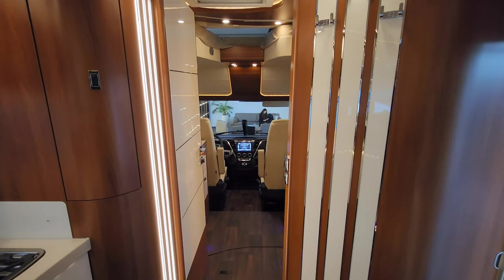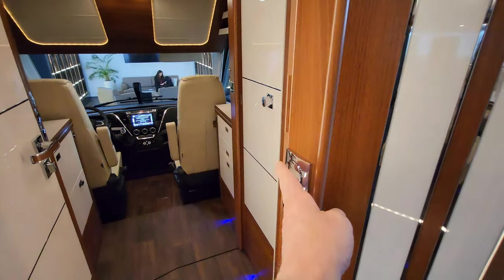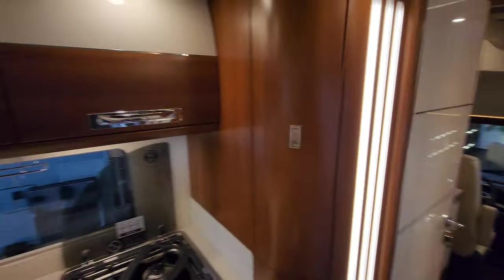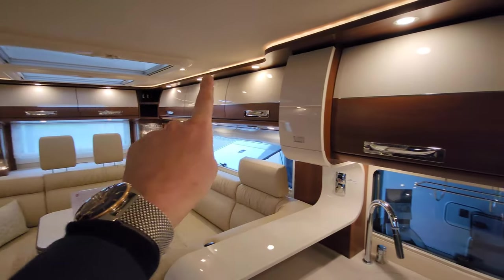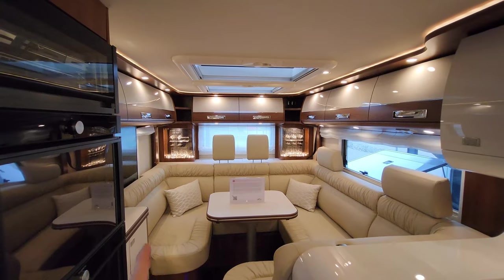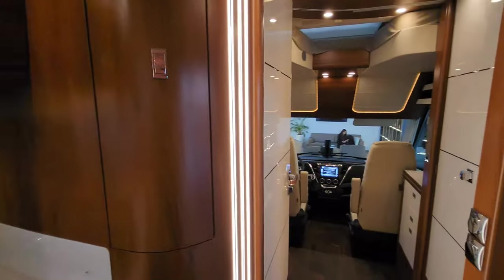Moving to the front of the vehicle, it only gets better. You've got light switches everywhere, and all the LED lights around this vehicle can be controlled individually - you can turn them up and down to set the mood very nicely.